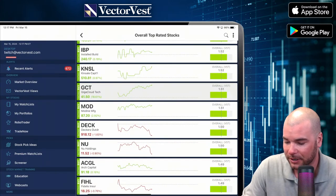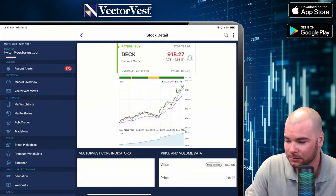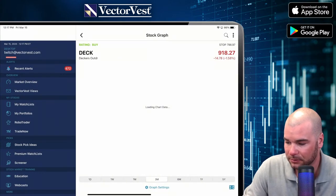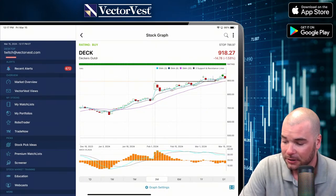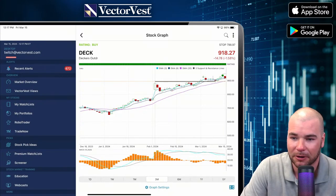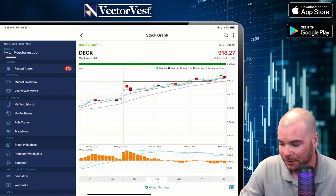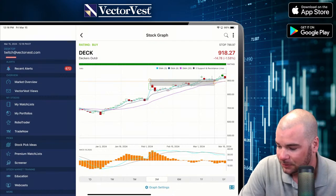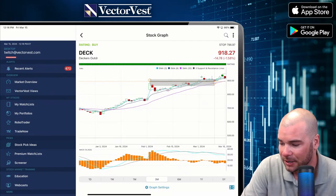Now look at Decker — it's down today at $918. That's a nice, smooth chart. The 3 is converging closer to the 8, so be mindful of that. Decker is trading nice and smooth. Buying on the pullback may not be the worst idea — we do have a level of support just below $900. If you were to enter this position, that's kind of where I'd put my stop, right around that support line.